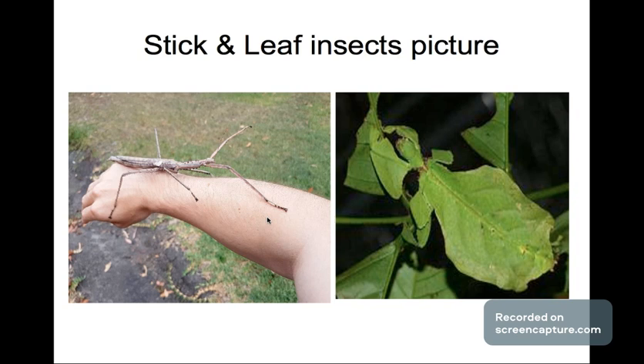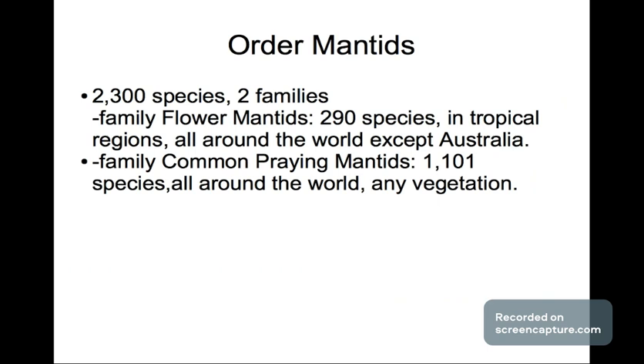On the left is the leaf insect — look how big it is. These are perfectly camouflaged insects. Look at the leaf insect on the right — you can see how camouflaged it is. It's kind of hard to see if you don't have a pretty good eye. Pretty interesting animals.